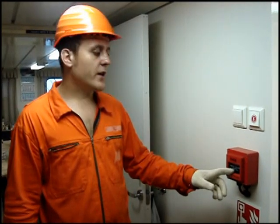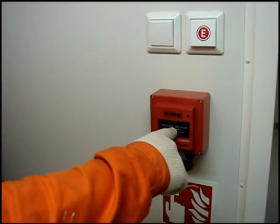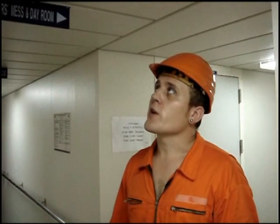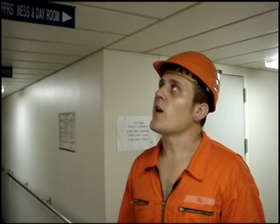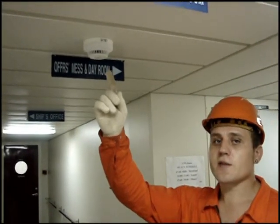We can find this manual call point in many places in accommodation and engine room. To activate the alarm, just break the glass and push the button. For automatic detection of fire, we have numerous fire sensors in accommodation and engine room.